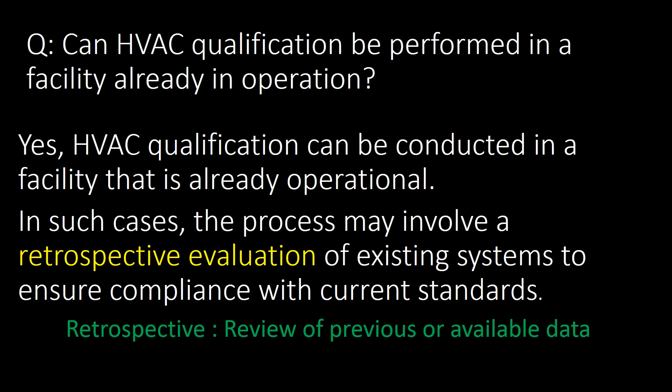Can HVAC qualification be performed in a facility that is already at an operational stage? The direct answer is yes. HVAC qualification can be conducted in a facility that is already operational. In such cases, the process may involve a retrospective evaluation of existing systems to ensure compliance with current standards. Here, retrospective evaluation means a review of previous or available data.